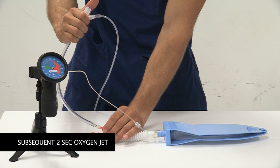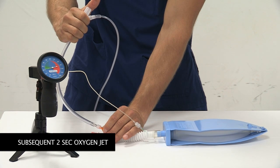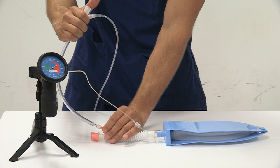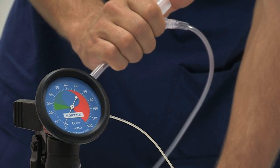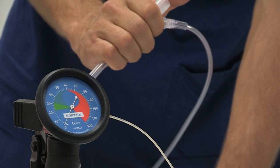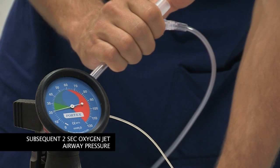The subsequent jet should be of two seconds duration, giving approximately 500 milliliters of oxygen. Should there be no saturation response from the initial jet insufflation after 20 seconds, we would also recommend a subsequent jet of two seconds.